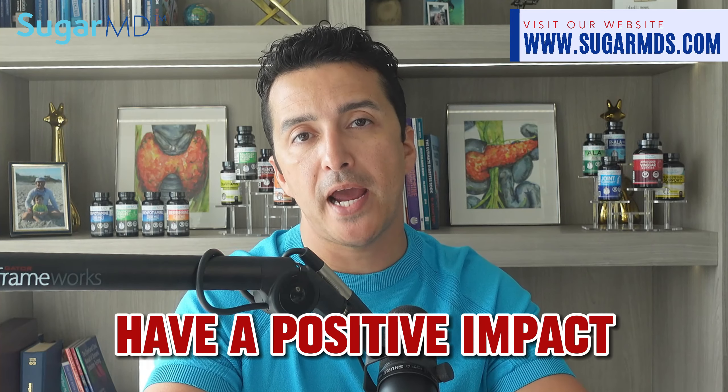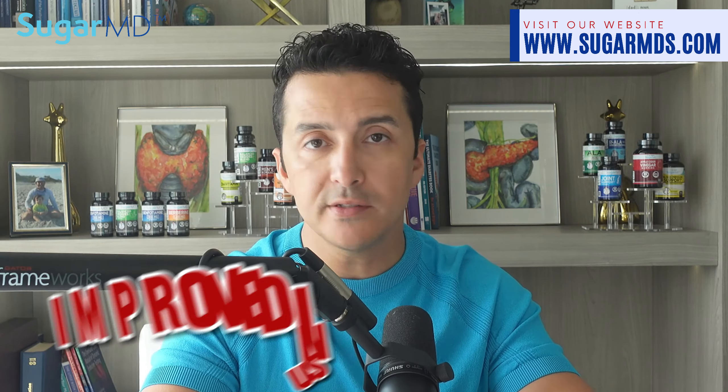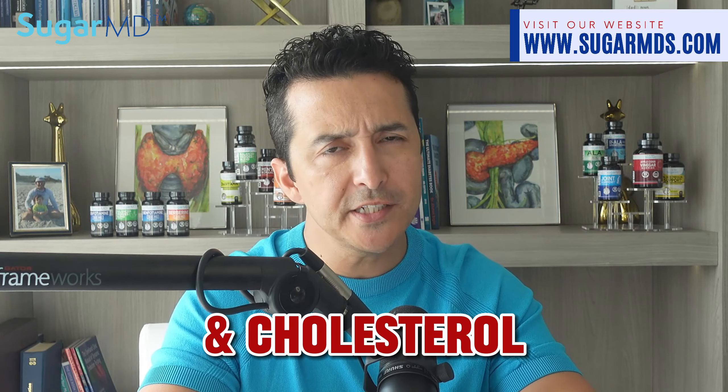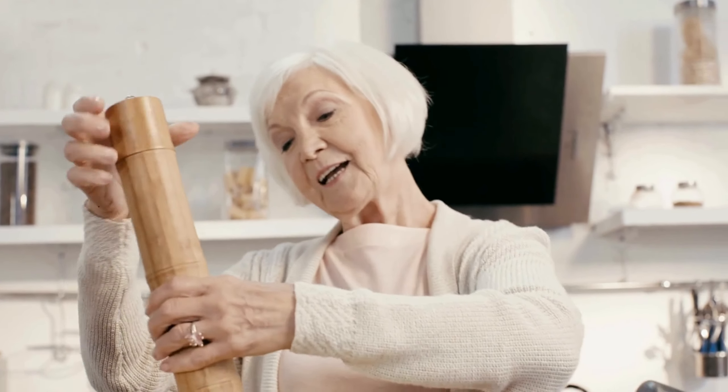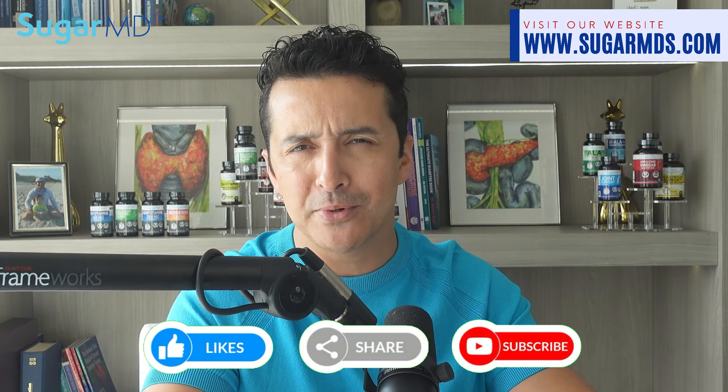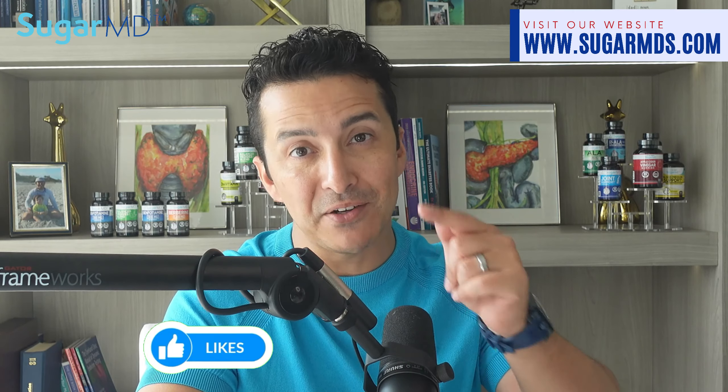More research is always better, but so far the evidence suggests that black pepper may have a positive impact on diabetes management. The active compound piperine has been found to improve insulin sensitivity, reduce inflammation, help brain health, and help your cholesterol. So next time you reach for the salt and pepper shakers, consider adding a little extra black pepper. The grinder ones that are not pre-ground are even better. Keep taking care of yourself and stay healthy — remember to share, like, and visit sugarmds.com.